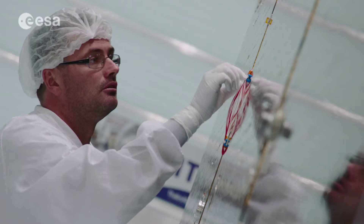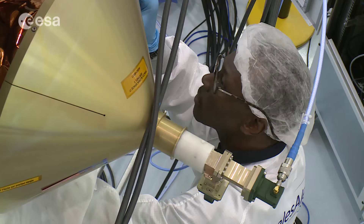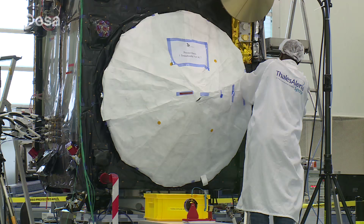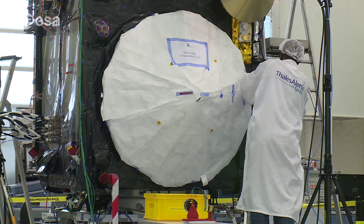With all these improvements, the user community anxiously awaits the first data from the Sentinel-3 satellites with high expectations. Once again, ESA is working on the cutting edge of satellite technology, and after years of research and development, it proudly presents the Sentinel-3 satellite, sending it into space to keep mankind safe on the ground.